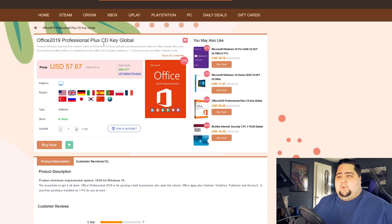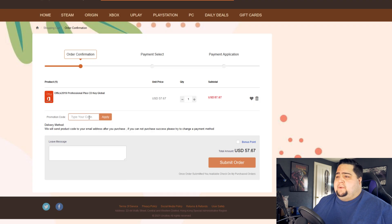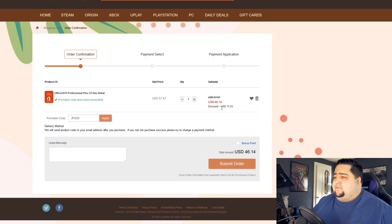The 25% off code JPD20 works on all the software over there. So even for something like Office 2019 Pro, which is $57.67, if you click Buy Now and go through the checkout page, you can see it's $57.67 — 25% off should take off a decent chunk of that. Hit Apply, and that knocks the price all the way down to $46.14, a savings of just over $11 on Office 2019 Pro with that code.